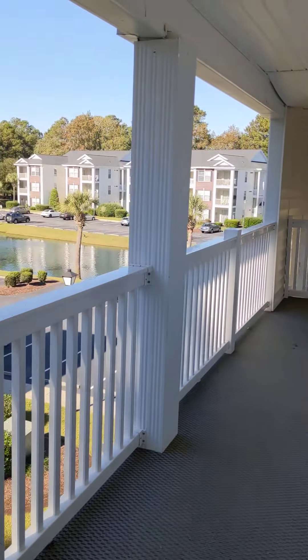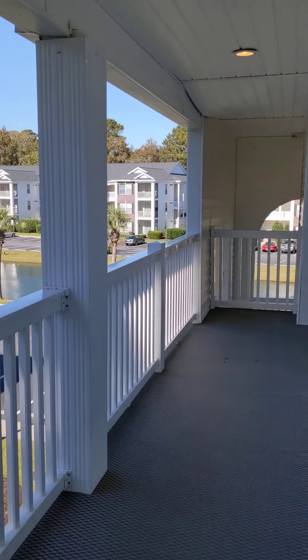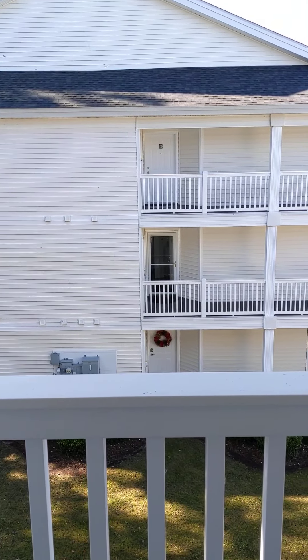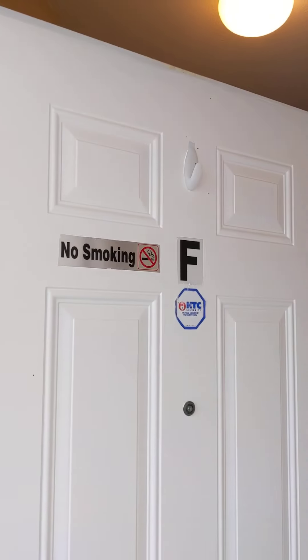We're here at 1238 River Oaks Drive, unit 19F. It's on the third floor. The doors on this unit are on the side, so you cross the way. There are only two units in each building on each level, so level F is on the third floor.